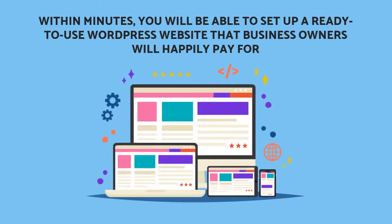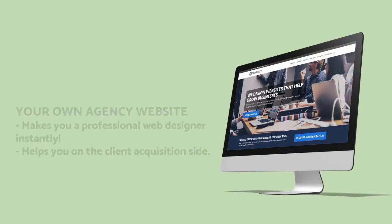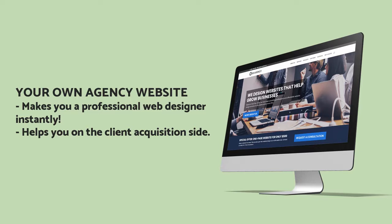Within minutes, you will be able to set up a ready-to-use WordPress website that business owners will happily pay for. And once you sell a website to a business, you'll have a great chance to offer other services to them. I'm also giving you an agency website that makes you a professional web designer instantly and helps you on the client acquisition side.